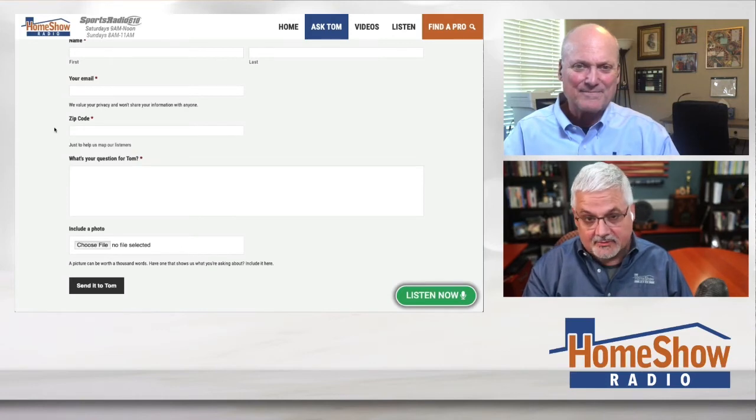We had that same problem in our house. We had an old ADT system and we now have one of those Vivint ones — everything's wireless. You've got to change the batteries periodically, but we had that problem with the wires and didn't know how to get it out. So we did what you did — we called Will. And Will went snip, snip. And there you go.